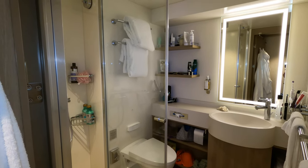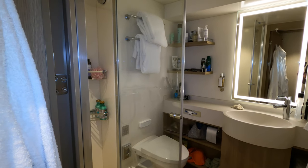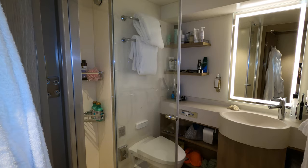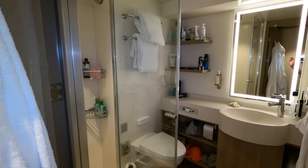One thing about deck 8 that is a bit weird — if you've seen our walk-around deck video we did earlier, you'll know already. But at the end of this tour I'll show you the odd thing about this cabin.